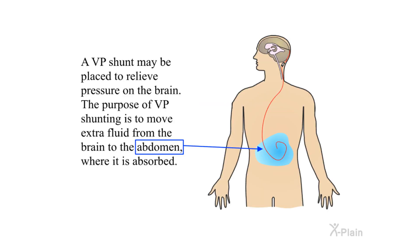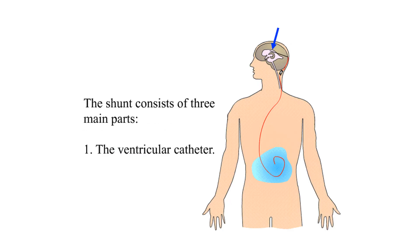Surgical treatment: A VP shunt may be placed to relieve pressure on the brain. The purpose of VP shunting is to move extra fluid from the brain to the abdomen, where it is absorbed. The shunt consists of three main parts: one, the ventricular catheter;